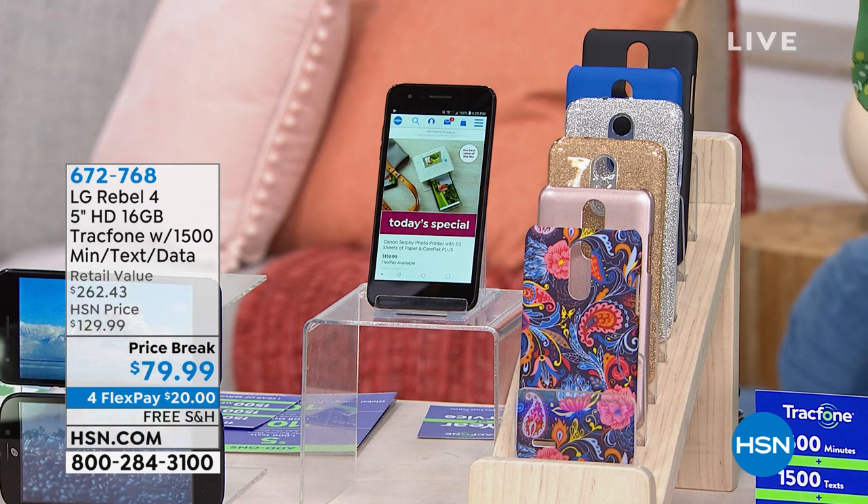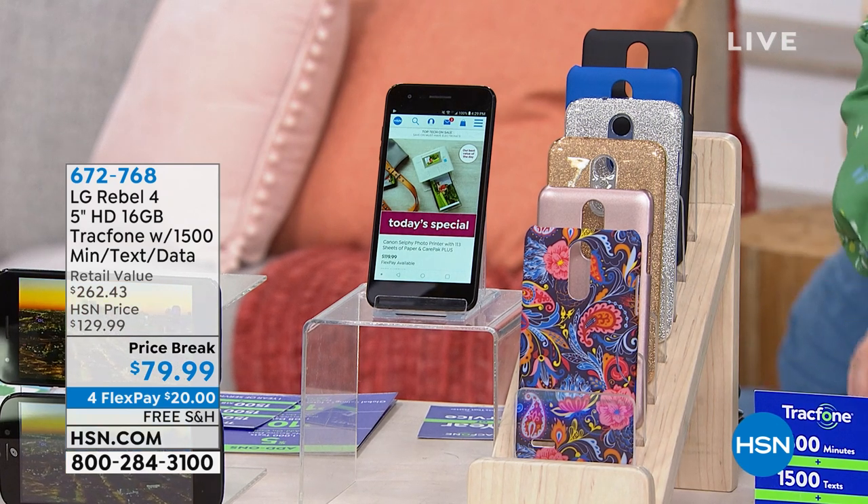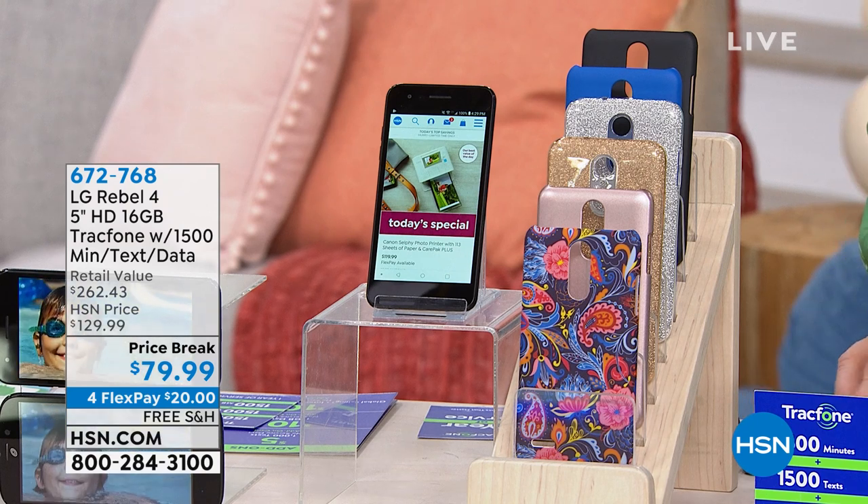We're giving you the most minutes we've ever offered with our Tracfone. This is the Rebel 4 — the big, beautiful five-inch screen. If you broke this down separately, it would be a $262 value. What we are doing today is $79.95.